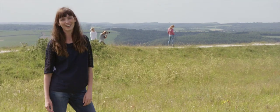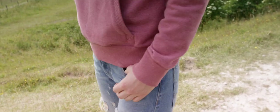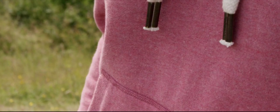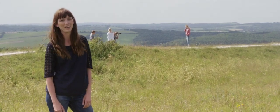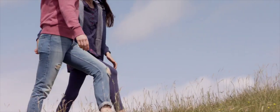Georgie here is wearing a classic Fat Face sweat based on a heritage style with embroidered details, back graphic and leather trims. It's a great piece to throw on post gym workout or for a lazy Sunday morning. We've teamed it up with the slim boyfriend jeans with vintage inspired details.